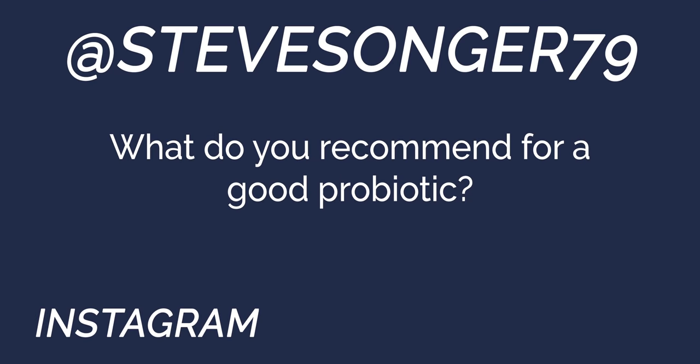Alright guys, Ethan here, and today on this week's 'You Ask, We Answer' I've got my buddy Dr. Peter Armstrong, DVM. We're in Texas, and in Texas you have to drink Texas beer, so we're going to crack a cold one and get started answering your questions.